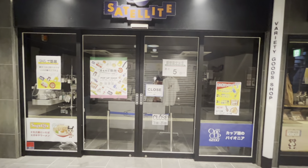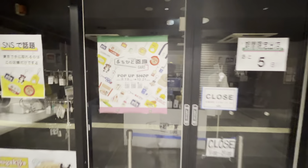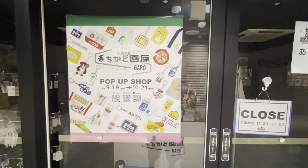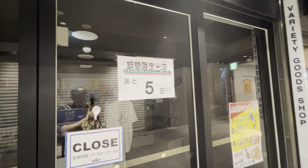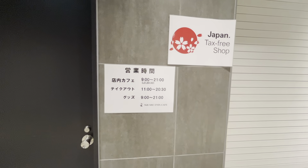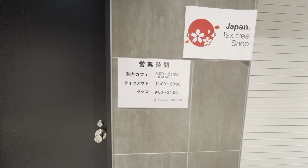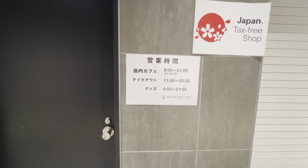When the new Ghostbusters movie came out, they were selling Ghostbusters shirts. For this particular season — called Machikado — they're selling themed items, with five days left in the season. Also within this alley is the Square Enix Cafe. The cafe is open from 9 a.m. to 9 p.m., with the last order at 8:30 p.m. Takeout is from 11 a.m. to 8:30 p.m., and merchandise is available from 9 a.m. to 9 p.m.